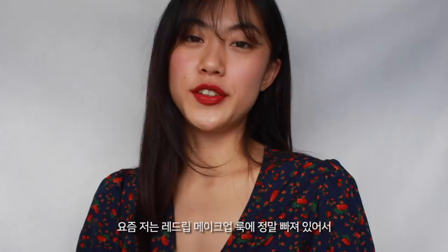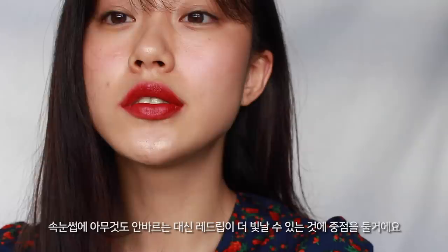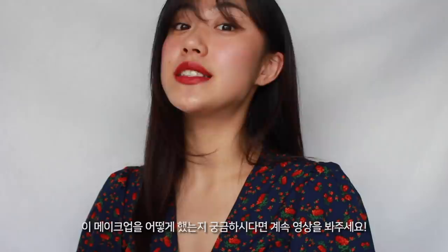I just don't want to feel like I have to wear mascara all the time, so I created this look. At the moment I'm really into red lips, so by keeping my lashes bare, I'll let my red lip shine. Red lips get all the attention of the look, so I think it makes me less worried about how my eye makeup looks. I'm showing you a no-mascara makeup look featuring bold red lips — if you want to see how I create this, please keep watching.